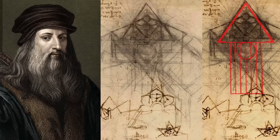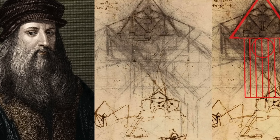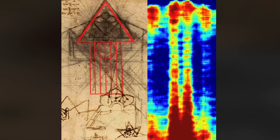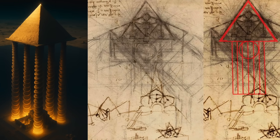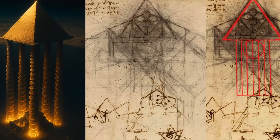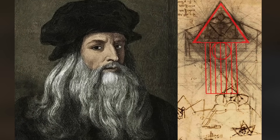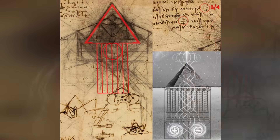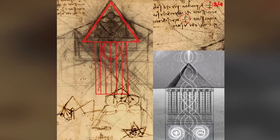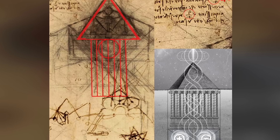As technology continues to reveal what lies beneath the sands of Egypt, this single page from the Codex Atlanticus invites further study — not only of its content, but of the mind that created it. Ultimately, what Leonardo da Vinci left behind was not just a collection of sketches and inventions, but a legacy of curiosity and boundary-pushing exploration. His pyramid drawing, whether inspired by ancient texts or intuitive brilliance, reflects the very essence of his genius — an insatiable desire to understand the deepest mysteries of the world, even those hidden underground for thousands of years.